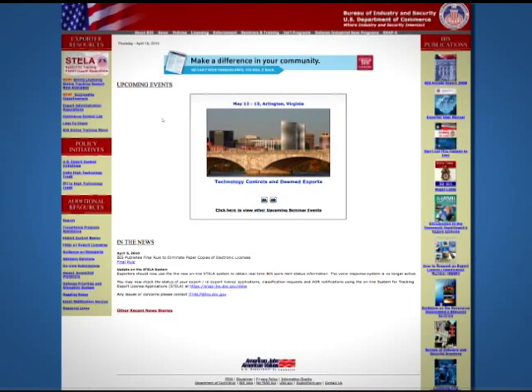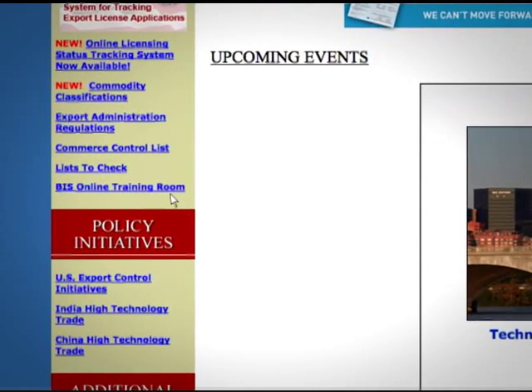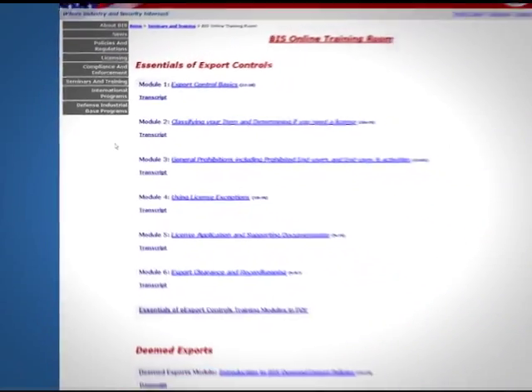Thanks so much. This shouldn't take long now that I know what to look for. I'll call back once I've completed the review and determined how my item is classified. Then we can talk about those end use and end user restrictions. We're here to help guide you through the process. We also have online training modules available on our website, including one on the Commerce Control List and classifying your item. From the BIS home page, look for the link to Seminars and Training and then select the Online Training Room.